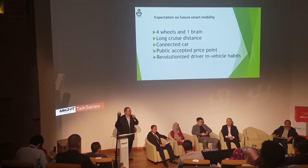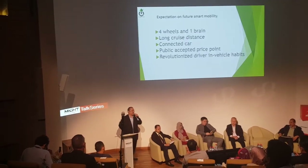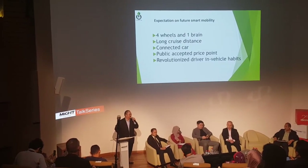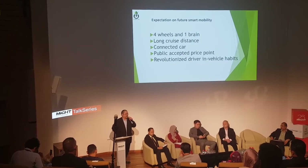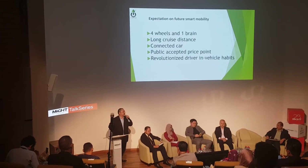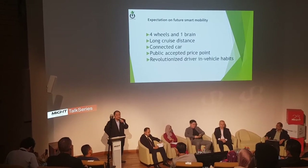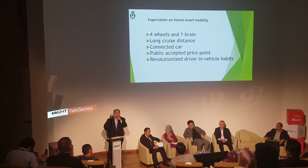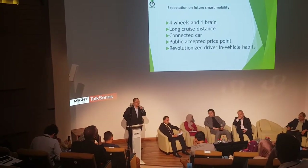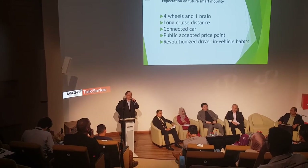The most important point is the public sector price point. We know green technology and low carbon footprint is a great master plan to save our world for the next generations. But with current EV prices, this is for rich people — it is not for ordinary people. So we need to invite ordinary people to join this master plan. As a manufacturer with a good vision, we will integrate an EV solution with an acceptable price point.